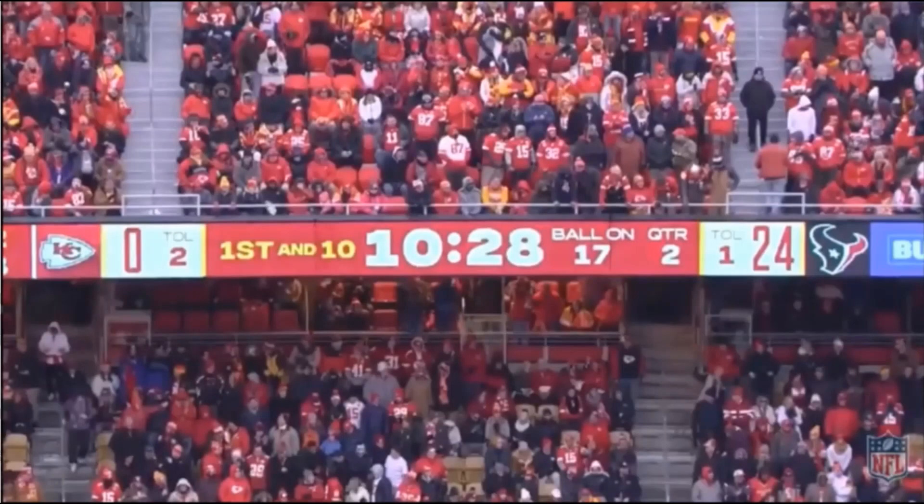We're here today to go over Patrick Mahomes' five touchdown passes and his come-from-behind victory over the Texans. Today we're going to be going over Damian Williams' 17-yard touchdown pass, and hopefully later on we'll be going over Kelsey's three touchdown passes and Blake Bell's eight-yard touchdown pass.